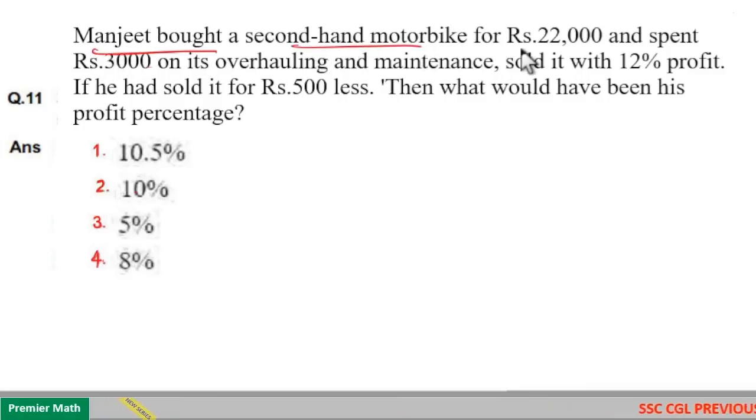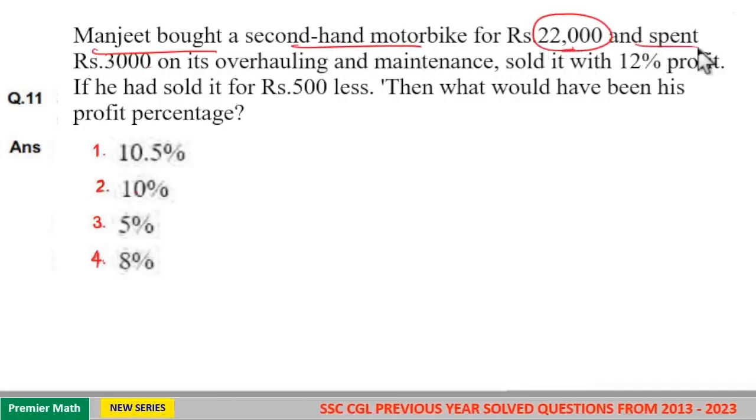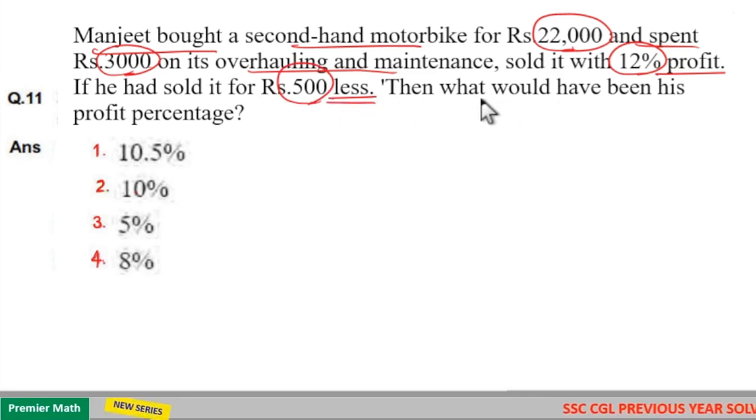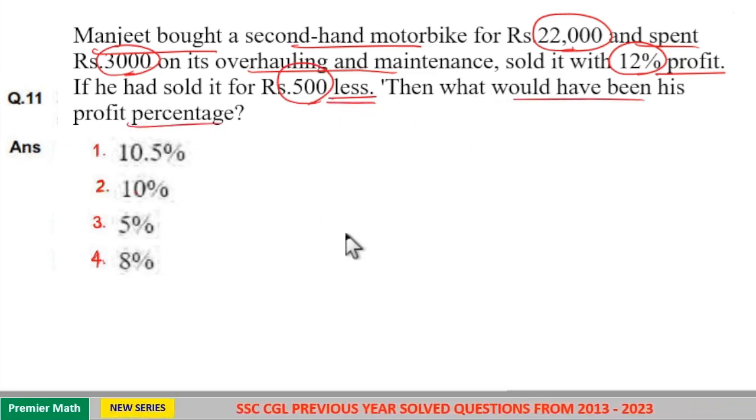Manjit bought a second-hand motorbike for Rs 22,000 and spent Rs 3,000 on its overhauling and maintenance. He sold it with a 12% profit. If he had sold it for Rs 500 less, then what would have been his profit percentage?